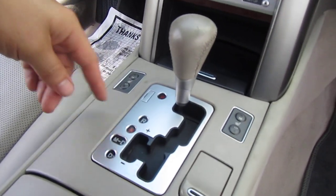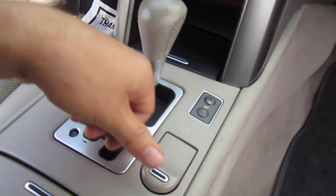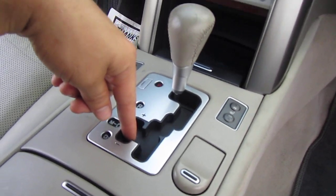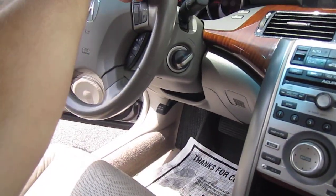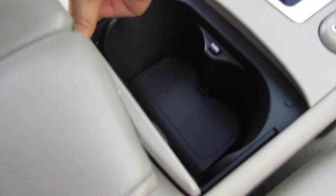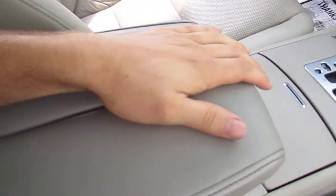It comes with a storage compartment, dual heated seats, and a small charging port. This is also equipped with paddle shifters — put it in manual mode and you get the Tiptronic paddle shifters on the steering wheel. Shift it manually. It comes with a dual cup holder, center console armrest storage with the charger down below, and then a dual stage armrest.